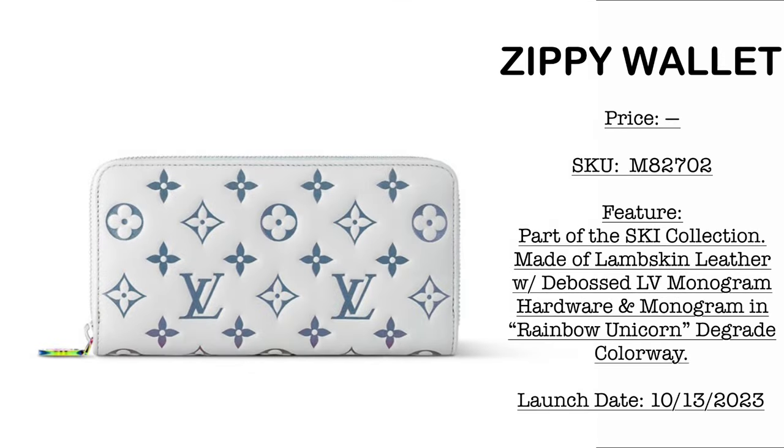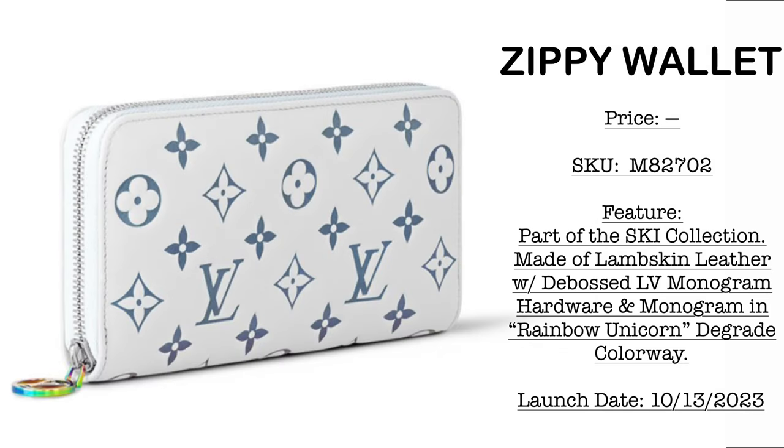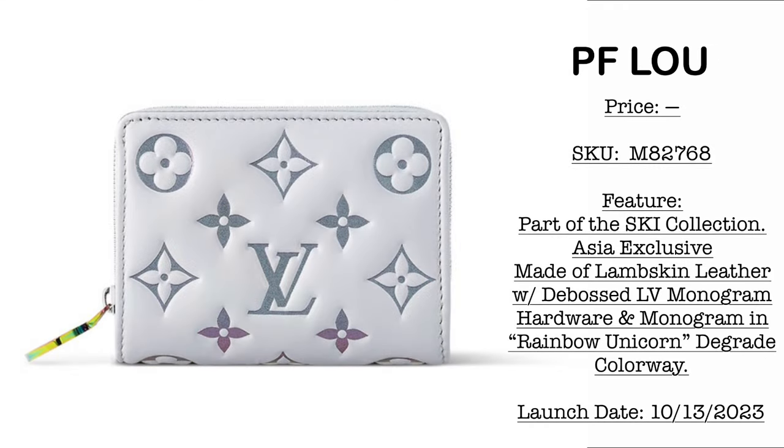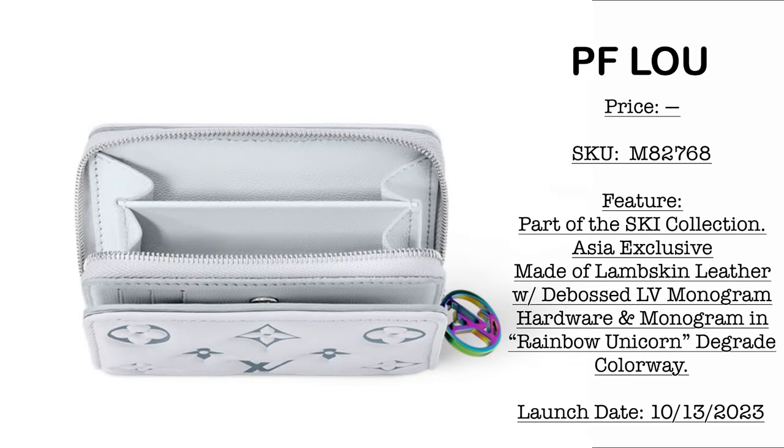For a lighter shade in the Ski Collection, we have the Zippy Wallet — stay tuned for the price. It's made of lambskin leather with Beboss Louis Vuitton monogram, and the rainbow unicorn colorway appears on the zipper pull. Then we have a very beautiful compact wallet in the same material. At the bottom it has a subtle gradient, and the zipper pull tab shows the rainbow effect finish. It has multiple compartments for credit cards and bills, plus a zippered compartment.